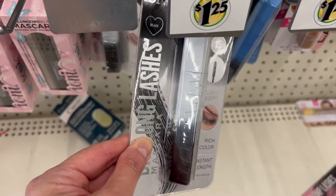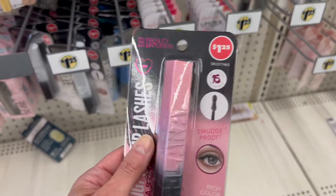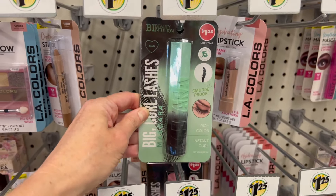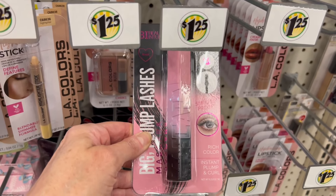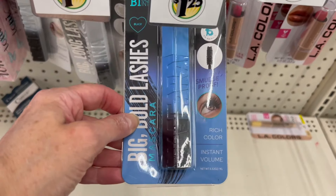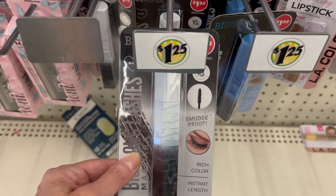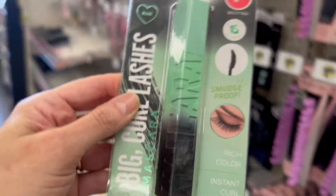These are nice from Beauty Intuition — the packaging looks really nice. The big mascaras — we have the green and black variety. This one is Instant Curl, we have Instant Plump and Curl, Instant Volume, and Instant Length. These are all just a dollar twenty-five. The packaging is so cute!